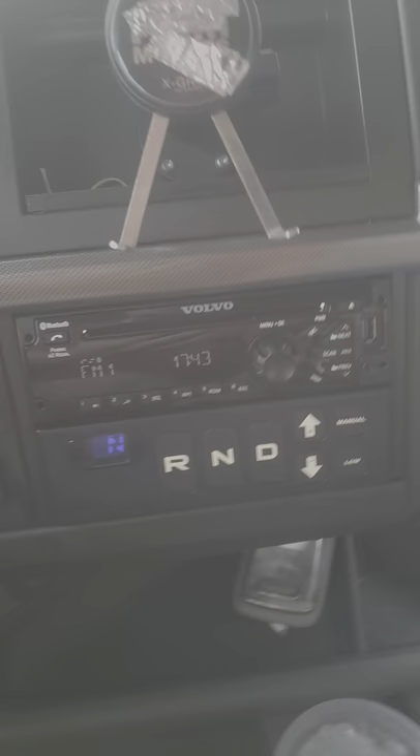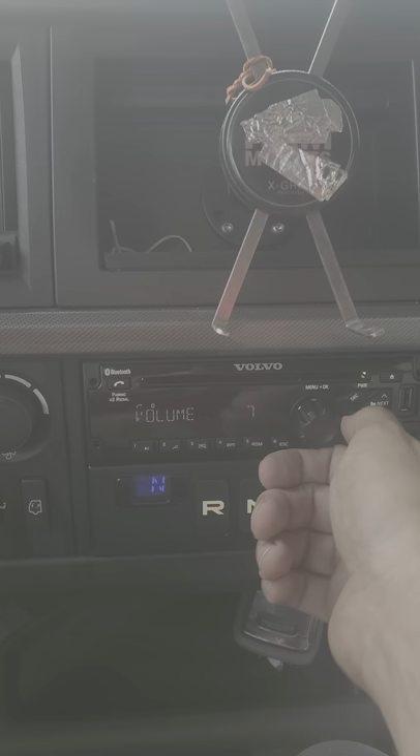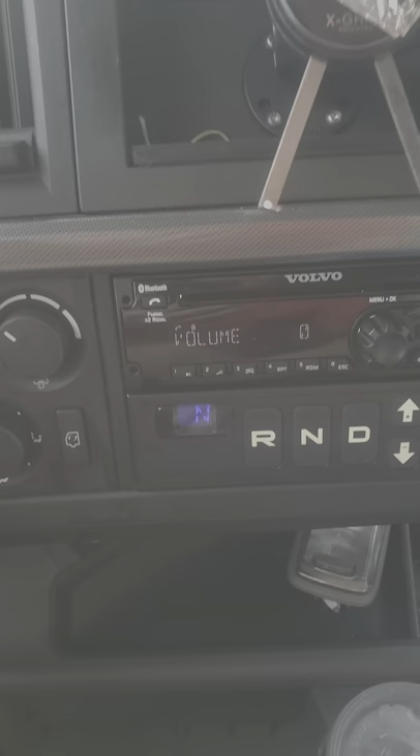Typical air conditioning control — not going to get into that. The radio is really nice, and by the way, the speakers in this truck are absolutely amazing. Most trucks don't have a good stereo system, but this one is actually really good for a truck.